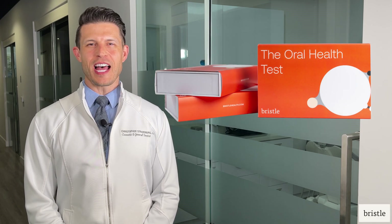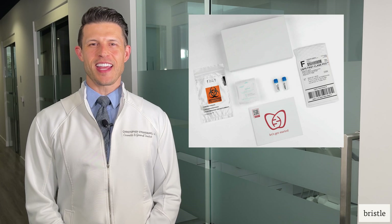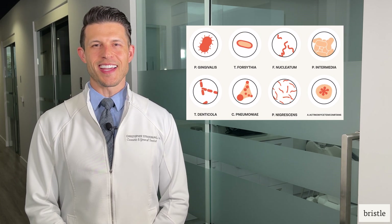Bristle is the first comprehensive salivary oral microbiome test to help people measure, understand, and improve their oral health. There are over 700 bacterial species in the oral microbiome that relate to oral health and disease.